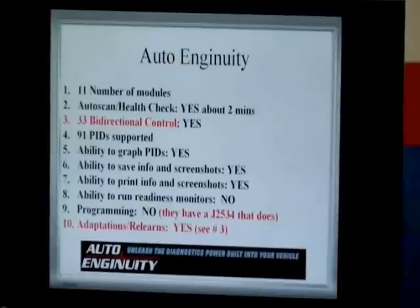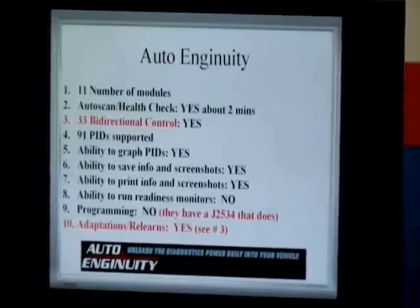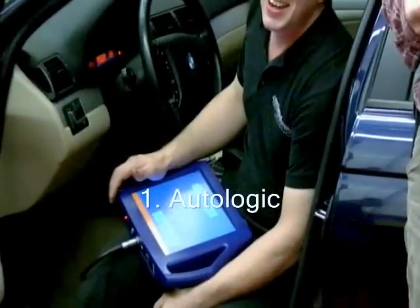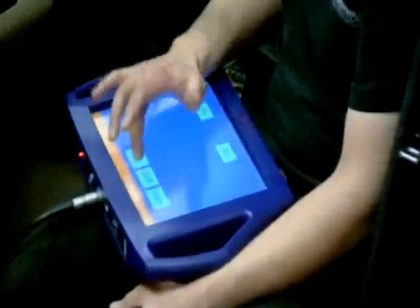This is not to knock any company. We do this to make the companies aware of what their tools do in the real world. Without actually reading any manuals or doing anything — we just picked them up and used the tools. We found Auto Logic as the number one tool. A little pricey, but the number one tool to do what you want on a BMW.